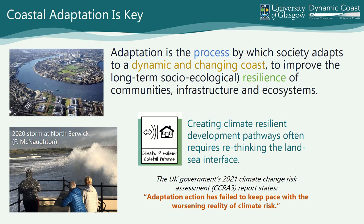So adaptation is — what do we do with all of that information? How do we transform it into something that allows climate-resilient development futures? It's a social process by which society learns to adapt to that dynamic and changing coast to improve the resilience of these communities. Erosion is different from flooding — the IPCC talks about adaptation and accommodation to flooding, but we can't put houses on stilts to manage erosion. We're talking about loss of land, release of sediment that can be used elsewhere. It's quite a fundamental difference and really important in the context of Scotland.